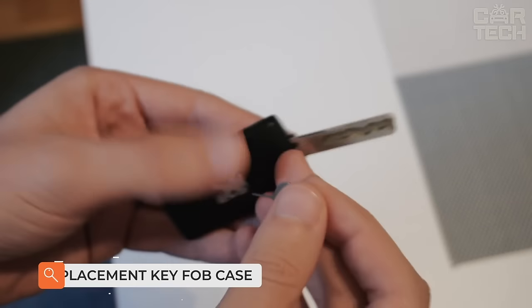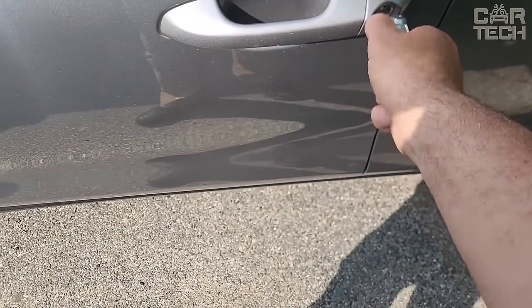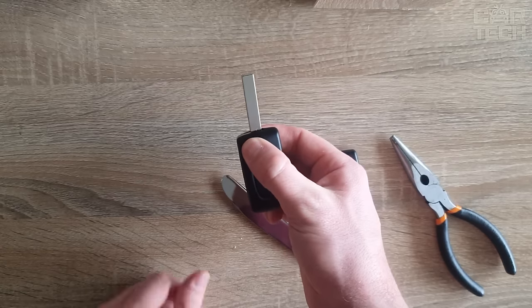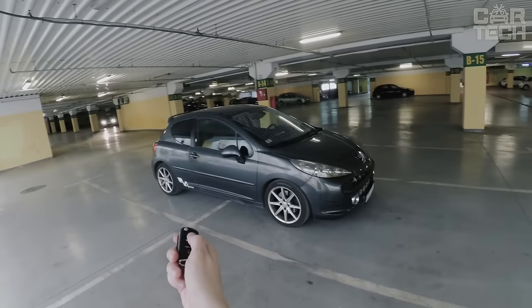An alarm remote control housing with a throwout key and LCD display can be used to replace a failed original device or when installing a new alarm system. The product includes all the necessary control buttons and a throwout key. It is possible to match the model to the type of alarm system you need.